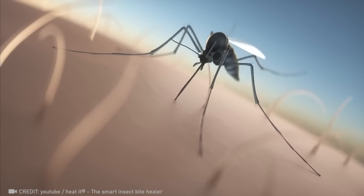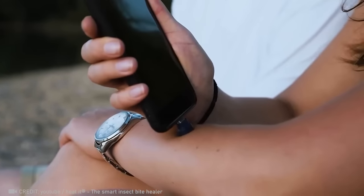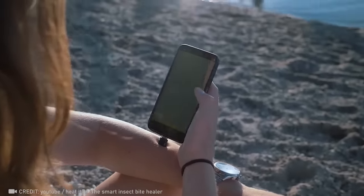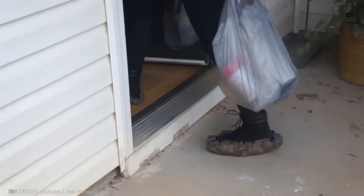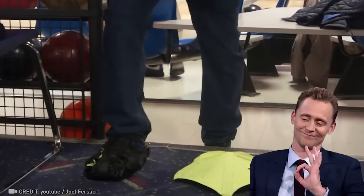Teamed up with your smartphone, Heatit works magic, zapping insect bites and relieving itchiness in minutes. Absolutely awesome! Step-in Shield: hands-free, sustainable, and reusable shoe covers that keep your footwear and floors spotless forever.